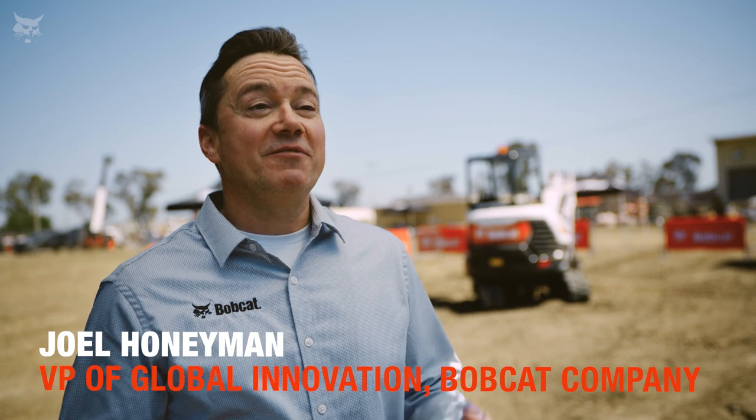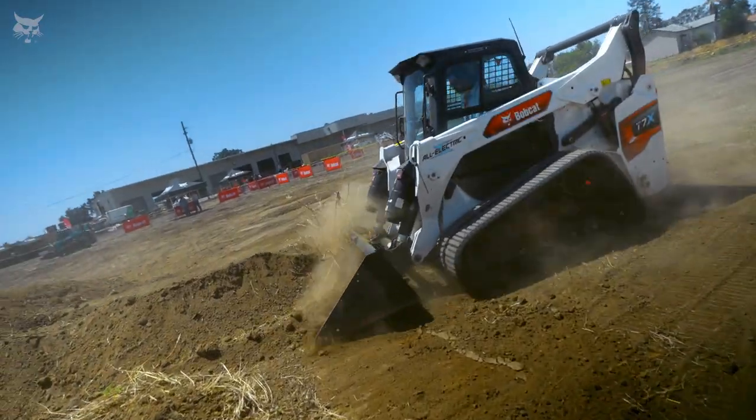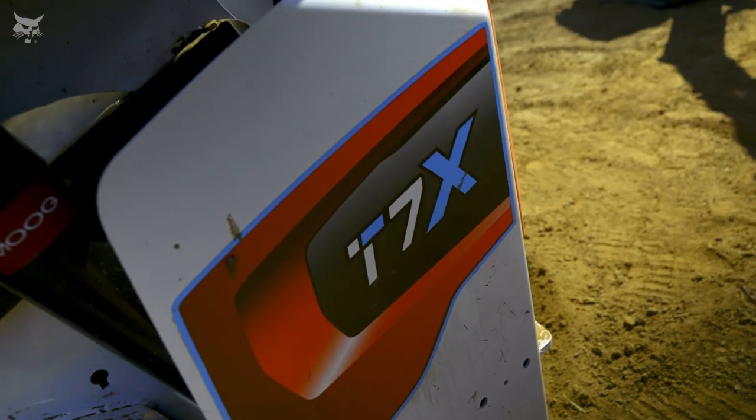I'm Joel Honeyman, and I'm here in California with our team showing off the latest electric equipment from Bobcat, including the world's first all-electric compact track loader, the Bobcat T7X.